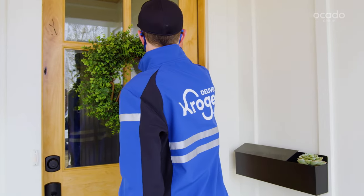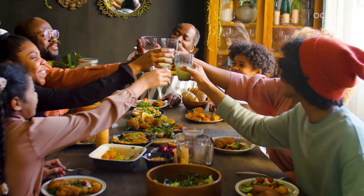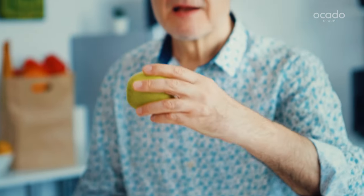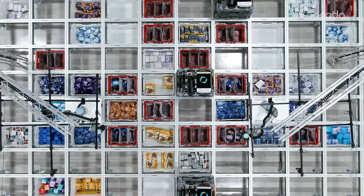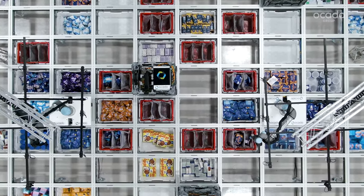Retailers reap the benefits of market-leading economics while their customers enjoy a winning proposition — more choice, fresher food and greater convenience. This is the Ocado Smart Platform, enabling a winning proposition for grocery retailers worldwide.